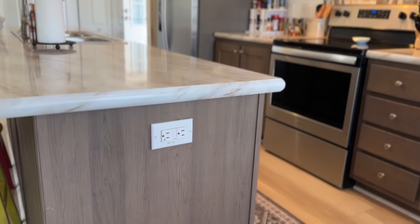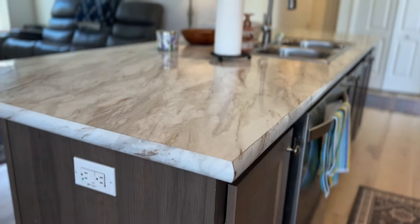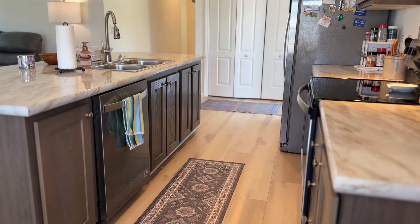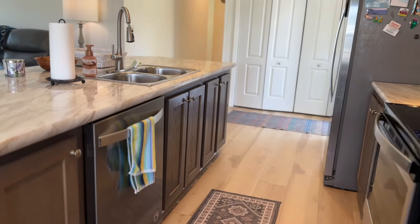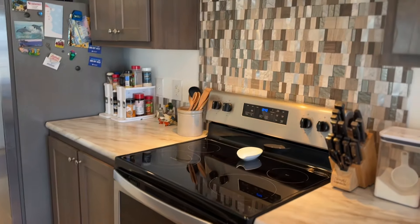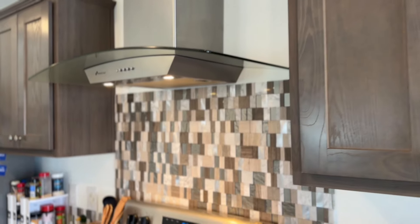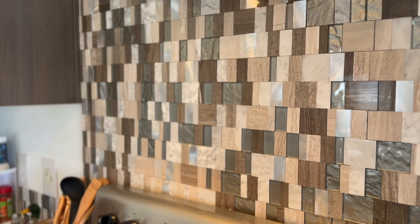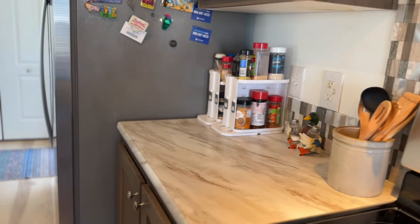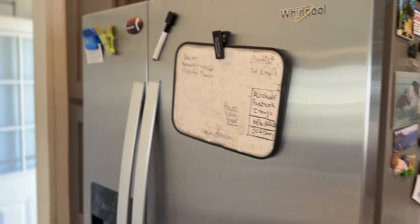The island is equipped with outlets on either side. The sink placement in the island means that you will be facing life's activities while you work. Notice your dishwasher is located right next to the sink. We have a modern style range hood with glass mosaic backsplash.